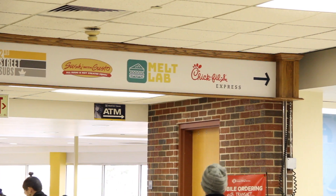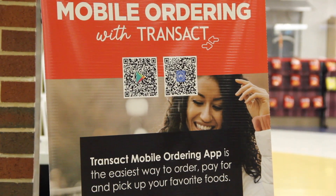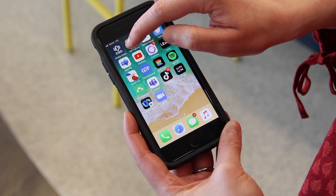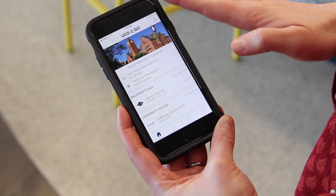UCO Dining launched the Transact mobile ordering app in February of 2021 as aid during the pandemic. Caroline Vought, a marketing manager in the dining department, had some encouraging updates on how the app has done since then.